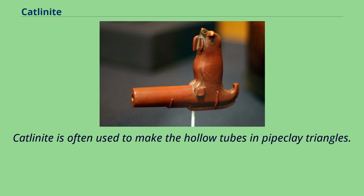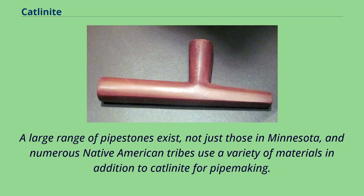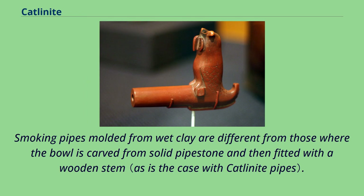Catlinite is often used to make the hollow tubes and pipe clay triangles. A large range of Pipestones exist, not just those in Minnesota, and numerous Native American tribes use a variety of materials in addition to Catlinite for pipemaking. Smoking pipes molded from wet clay are different from those where the bowl is carved from solid Pipestone and then fitted with a wooden stem.